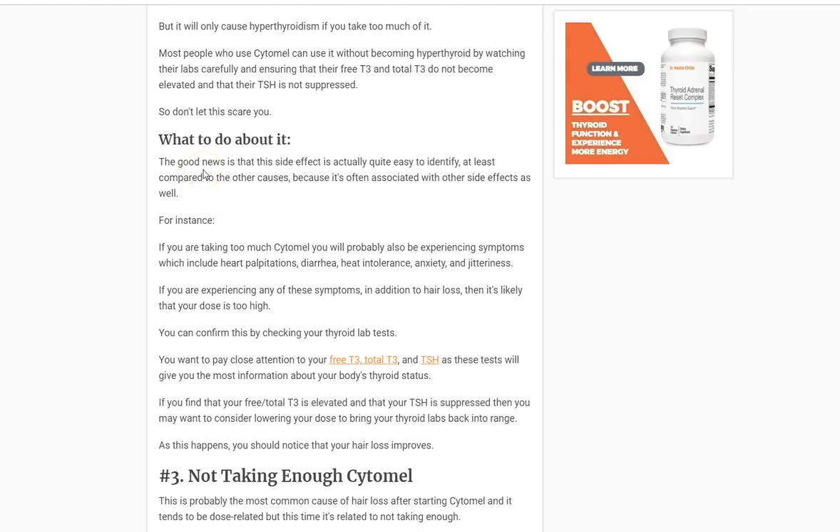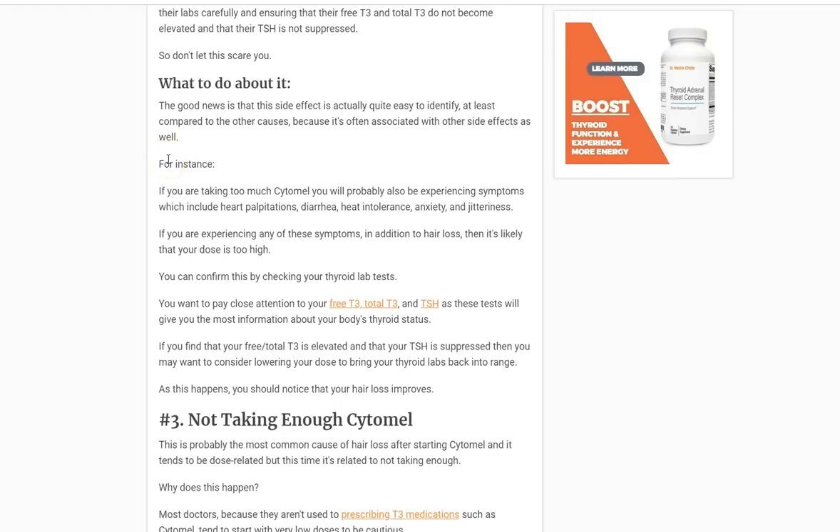These risks extend beyond hair loss. If you're taking it and you're feeling a little jittery, a little anxious, having some palpitations, that might be an early indicator that you're taking too much of the medicine and you need to back down. The good news is if you can back down your dose and improve your labs, then the hair should return to normal.